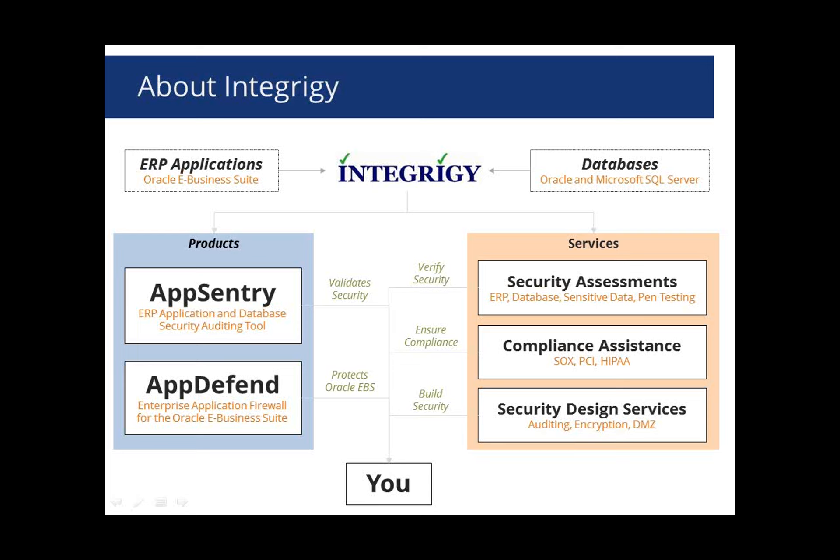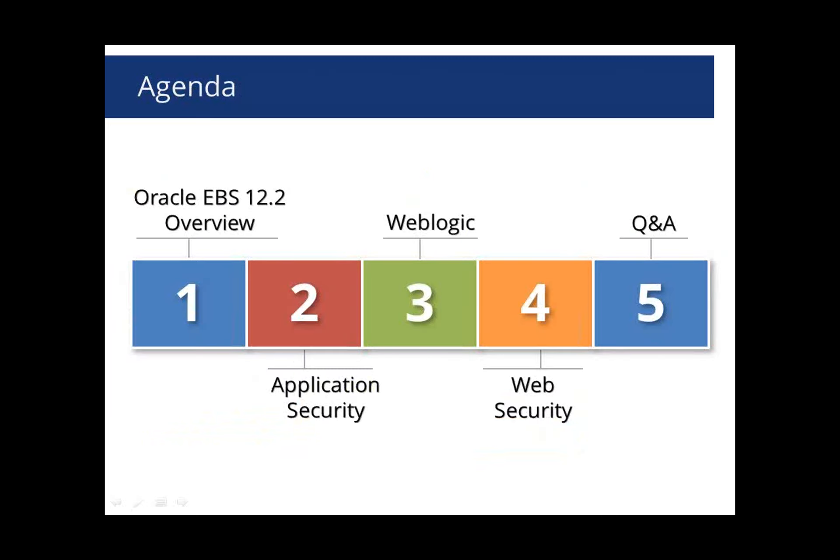So enough about Integrity. Let's talk about Oracle eBusiness Suite 12.2. I'll start off with a brief overview of 12.2, some of the major technology changes and their security impacts, then talk about changes with application security, WebLogic, web security, and open it up for questions and answers at the end. Feel free to enter questions in the GoToMeeting questions box anytime.